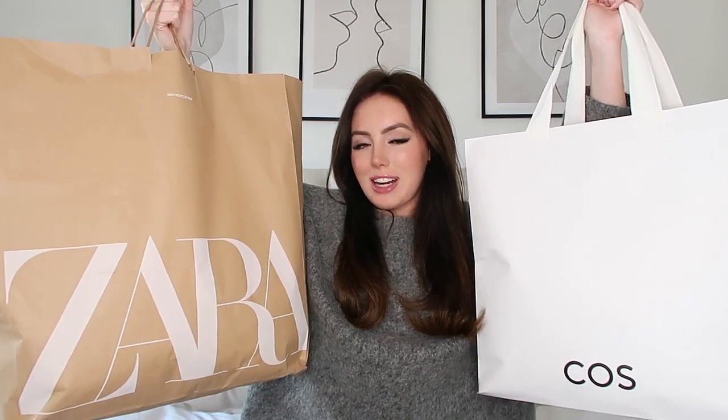I did some serious damage in Zara, so I came straight home to film a haul video. I have not been shopping for the longest time and the weather is starting to warm up a little bit — spring is coming! I'm so sick of this cold horrible weather, so I decided to pop into town and find some new spring bits because my wardrobe is looking very jumper heavy right now.